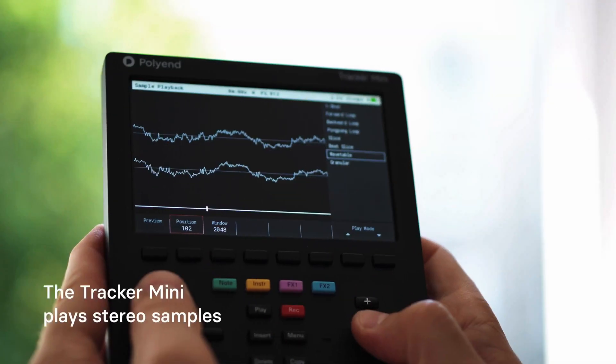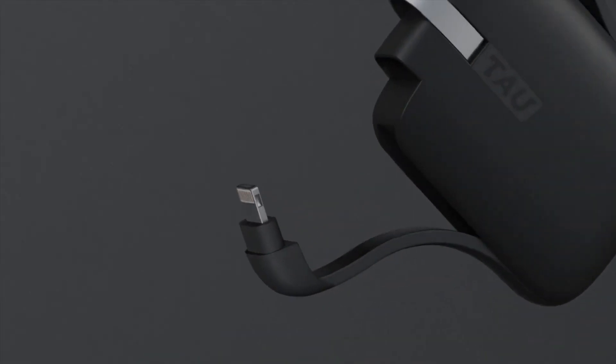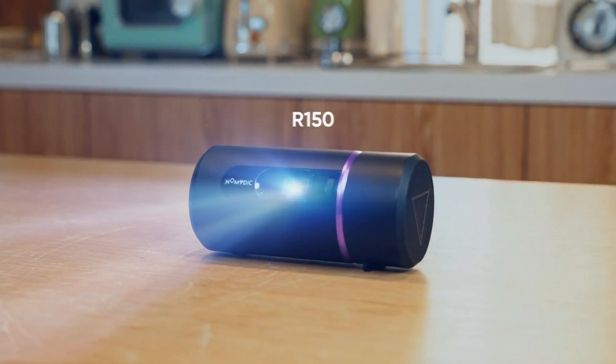Hey guys, we're back with another set of cool gadgets from Amazon. So keep watching and let's get it on.